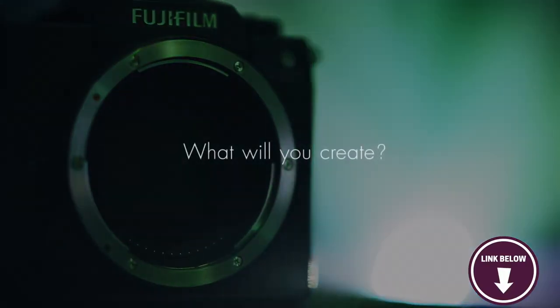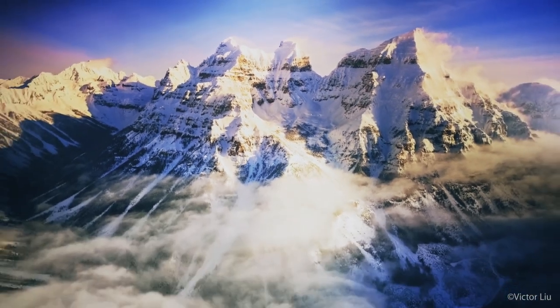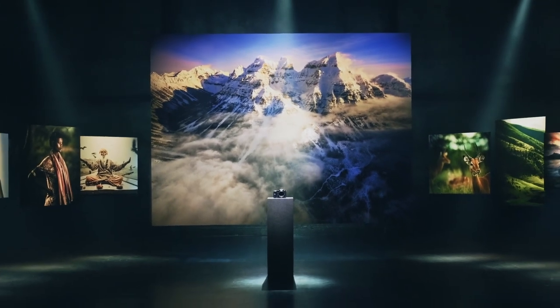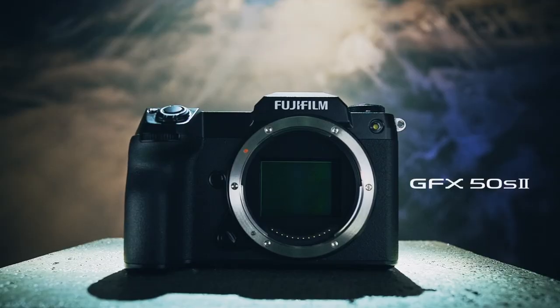This level of customisation makes the GFX 50S highly versatile and adaptable to a wide range of shooting scenarios. Overall, the Fujifilm GFX 50S is an exceptional camera that delivers the highest image quality possible in a medium format camera. It's an excellent medium format camera and is the most affordable camera on our list.